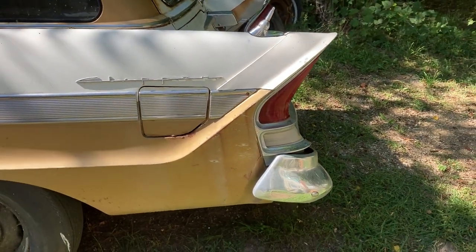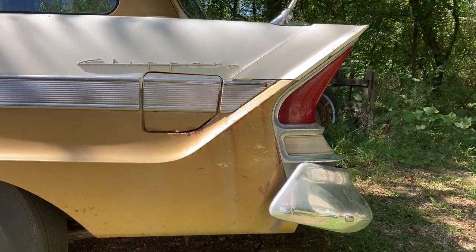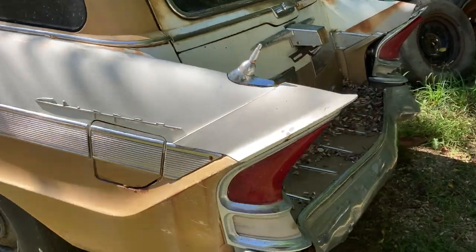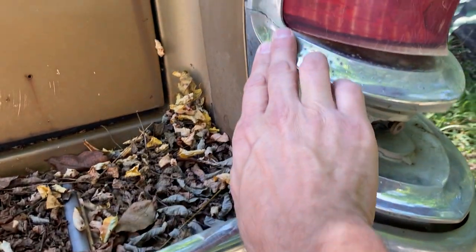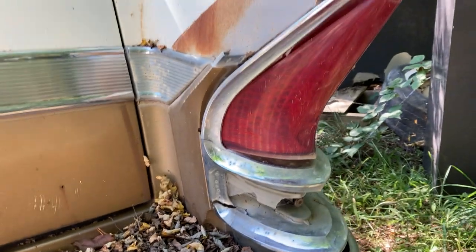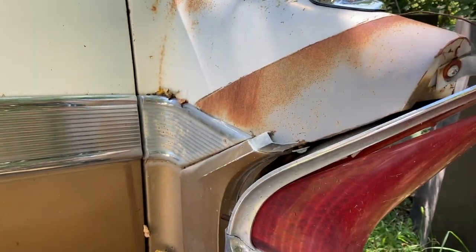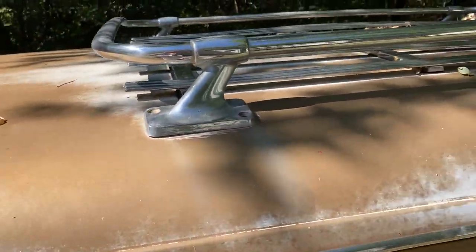These cool tail lights — they're Packard exclusive. They used them from, I believe, '56 through '58, and those are popular with the hot rodders for customs. This one has a broken casting, so I'm going to need to get a new tail light housing on that side. The lenses you can buy reproduction.